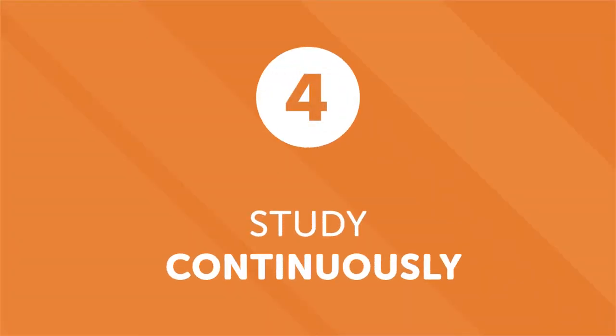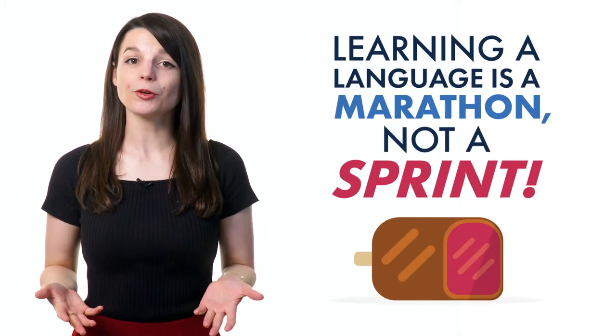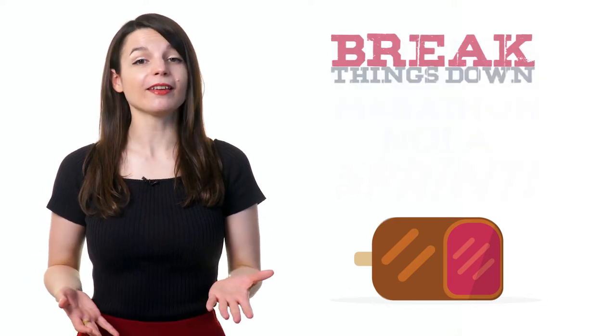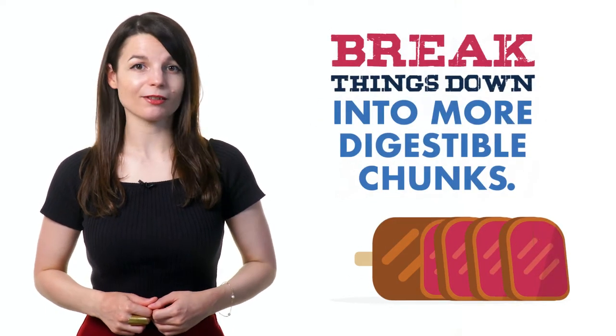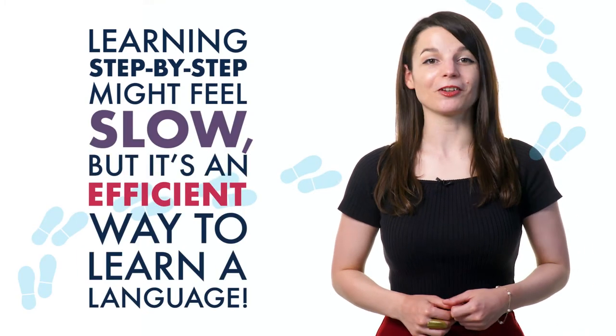Number four, study continuously. People are excited when they start learning a new language. The enthusiasm usually lasts until the first roadblock. This can lead to discouragement and procrastination. But don't burn yourself out. Learning a language is a marathon, not a sprint. Don't try to learn it all at once. Break things down into more digestible chunks. Learning step-by-step might feel slow, but it's an efficient way to learn a language.